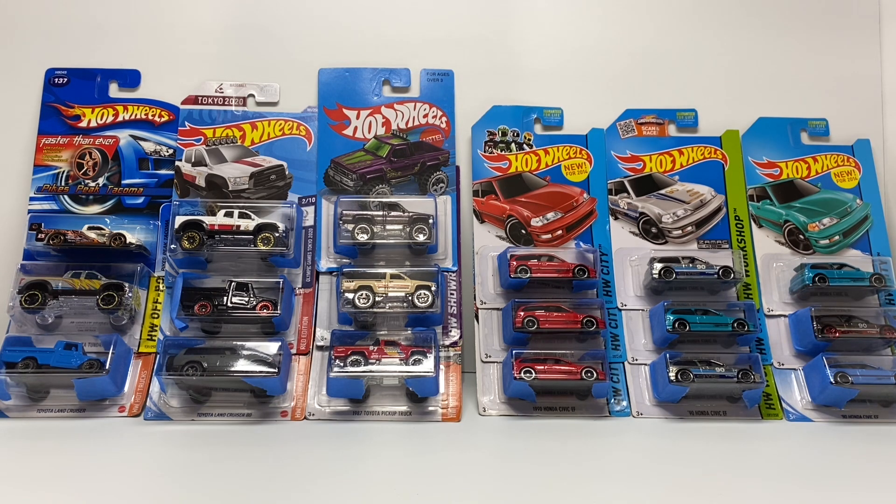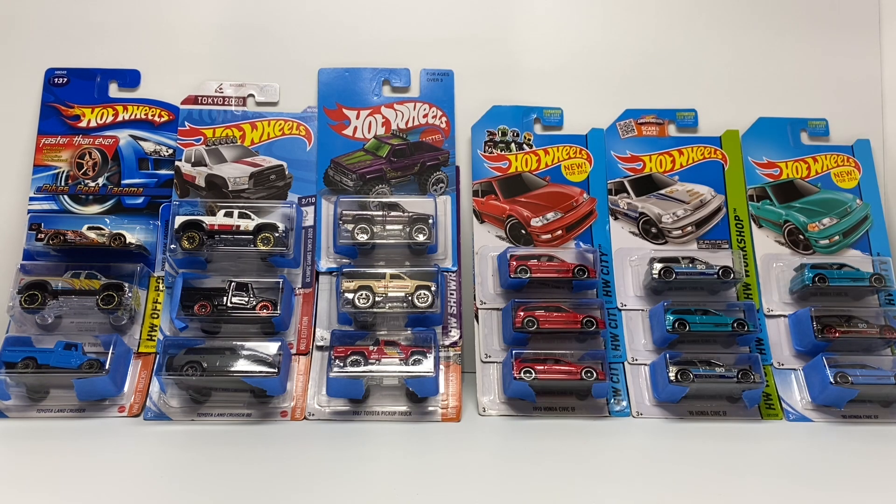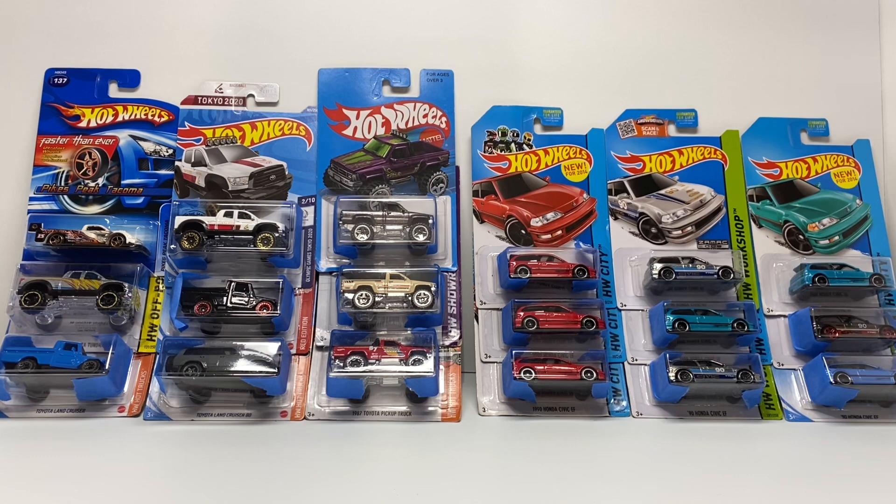This purchase is actually comprised of two different lots: the nine Toyota trucks on the left and the nine Honda Civic EFs on the right. My buddy had listed the Toyotas for twenty dollars — a no-brainer, especially with the 87 Toyota pickups going for roughly fifteen dollars a piece right now. The Honda Civic EFs cost me a hundred dollars, so altogether I paid a hundred and twenty plus ten dollars for shipping — a hundred and thirty total.